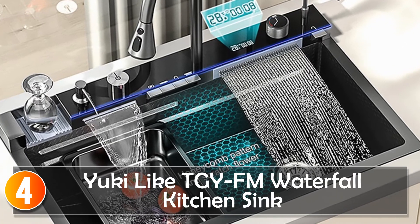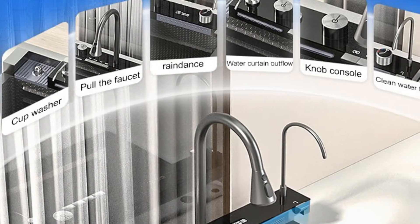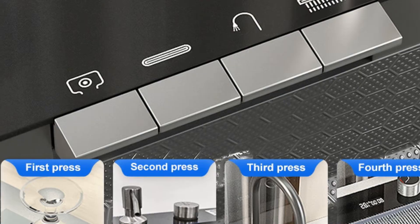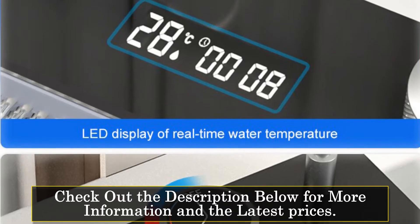At number 4, the Yuki-like TGY-FM Waterfall Kitchen Sink is a high-quality stainless steel sink designed to enhance the functionality and aesthetics of your kitchen. With its brushed surface treatment and rectangular bowl shape, it offers a modern and sleek look. Crafted with optimum performance in mind, this sink provides sturdiness, hygiene, and strong corrosion resistance.